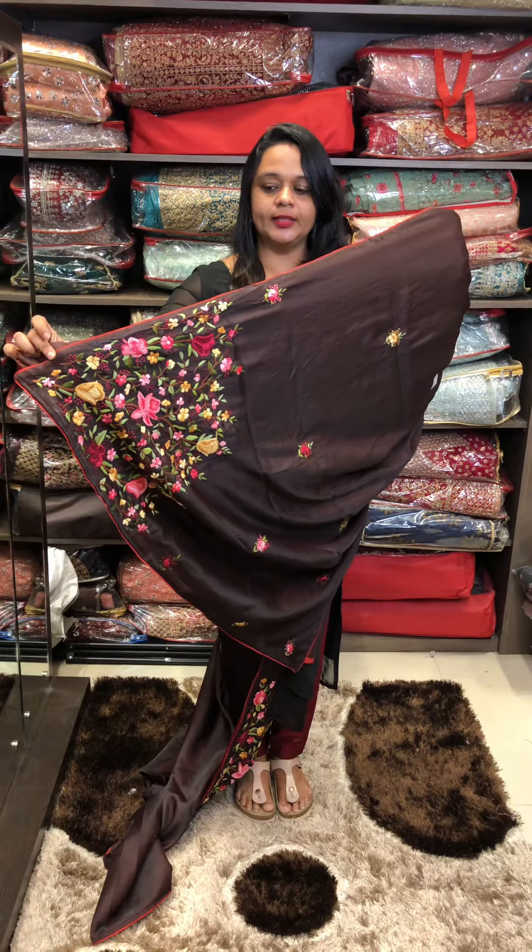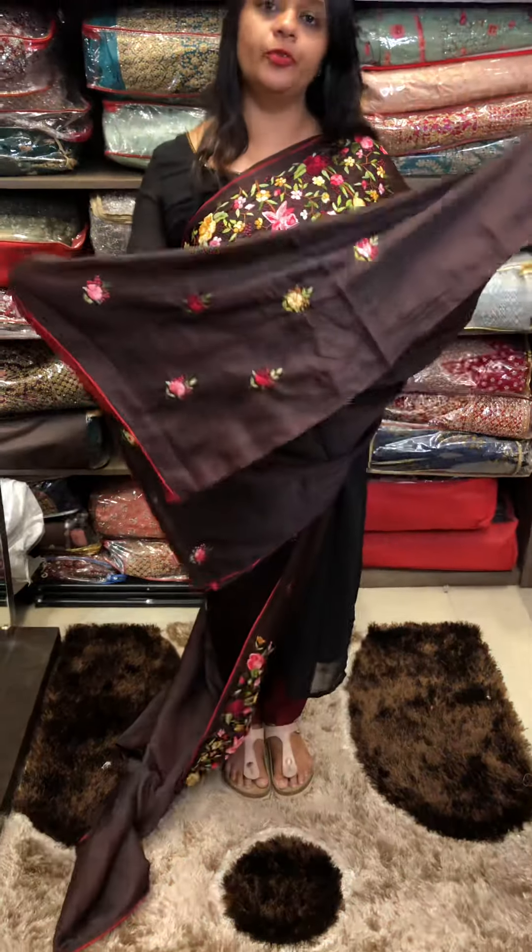Thread work throughout, blouse with full work inside the blouse.